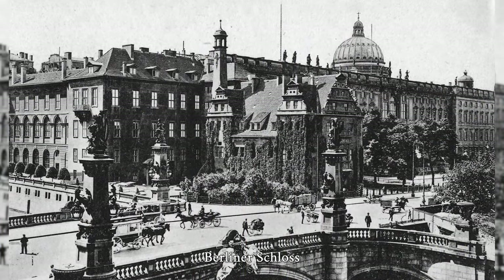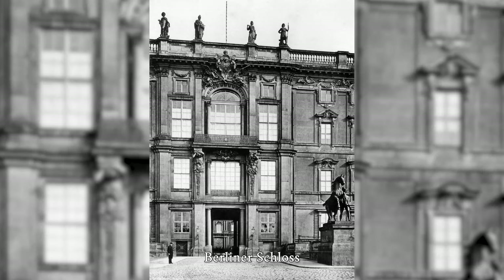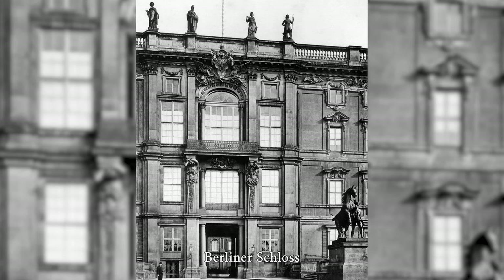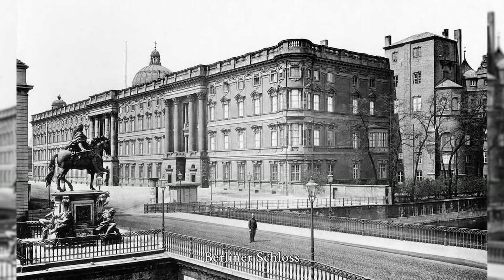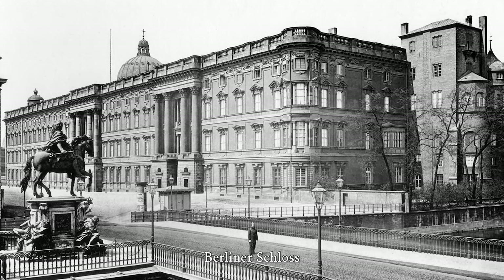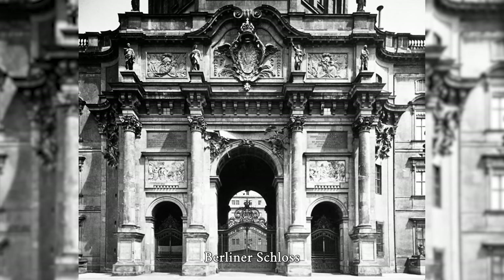The Berlin Palace is a secular building on Palace Square in the historic center of Berlin. It was the main residence of the electors of Brandenburg from the House of Hohenzollern from 1443, who became kings in Prussia from 1701, kings of Prussia from 1772, and German emperors from 1871. The castle was damaged during World War II and blown up in 1950 by the GDR regime. It was rebuilt by order of Frederick I under the direction of Andreas Schlüter between 1698 and 1713 and was considered a major work of North German Baroque.